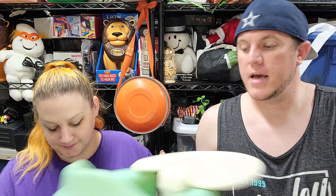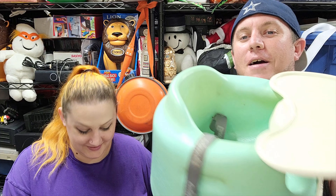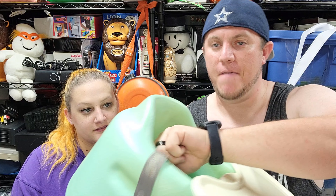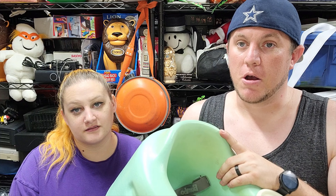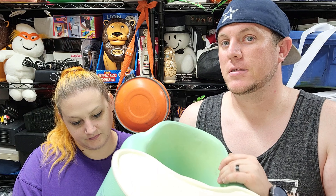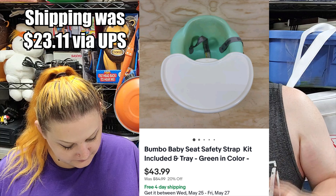Then we got a Bumbo seat — I don't recommend buying these. It comes with the tray. They have to have the strap kit because there was a recall on them for kids falling and getting hurt. These used to be a big bolo — you could pick them up for $5 and sell for $70 shipped right away. That's really changed. It sold for $44 shipped, but they're so big you really don't make much when it's all said and done. Don't recommend getting into those.